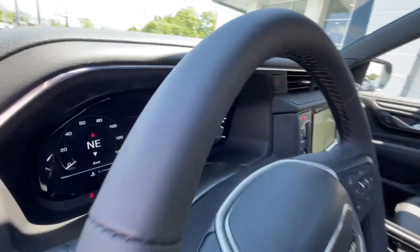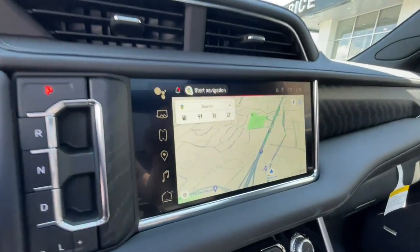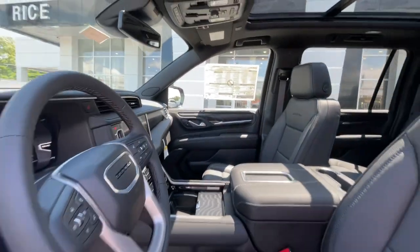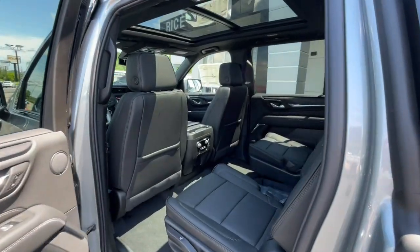Heated steering wheel, Apple CarPlay and/or Android Auto, heated and/or cooled front seats, head-up display, intelligent auto on/off high beams, pre-collision system, wireless charging station, lane departure warning, panoramic roof, and heated driver's seat.